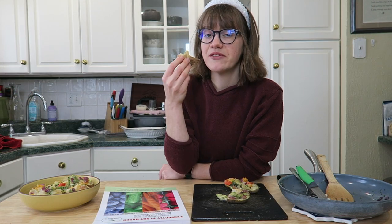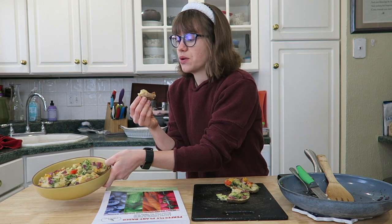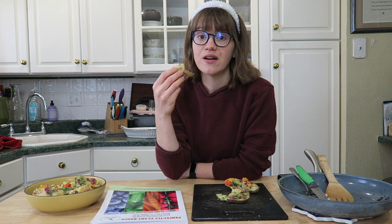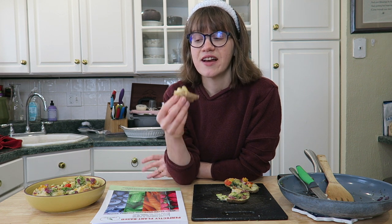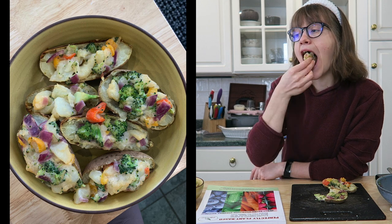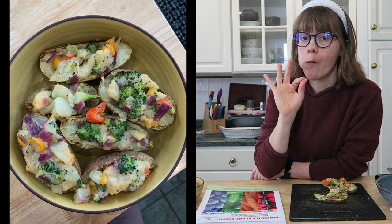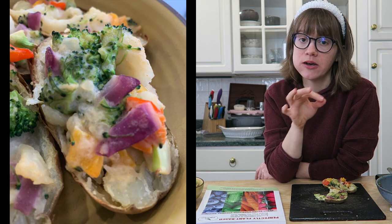In just a few minutes you have a delicious stuffed potato. These are my favorite — we have been having them all the time. I love how creamy it is from the hummus — genius idea. And I love that you can pick them up. Peppers, onion, and broccoli are my favorite.